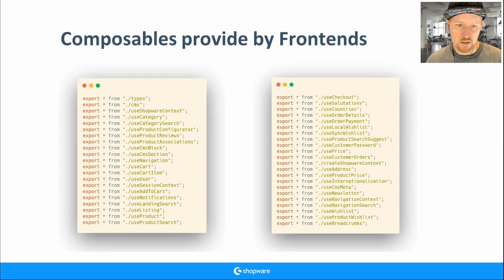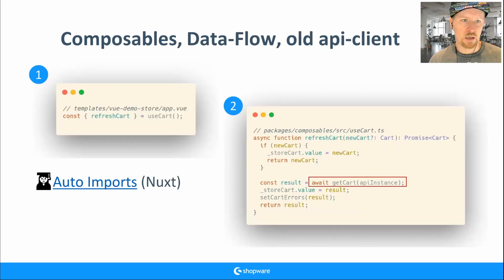At the beginning it was important for me to understand how data flows. Here's an example with useCart. In the demo store's app.vue file — the main entry point — you see useCart and something like refreshCart. At first I wondered where the import was, then I discovered auto-imports. Nuxt does auto-imports, so you can use useCart anywhere without writing the import statement.